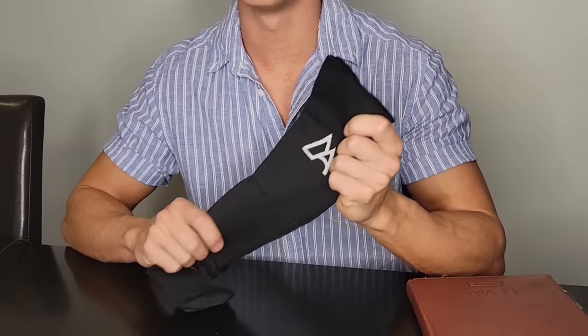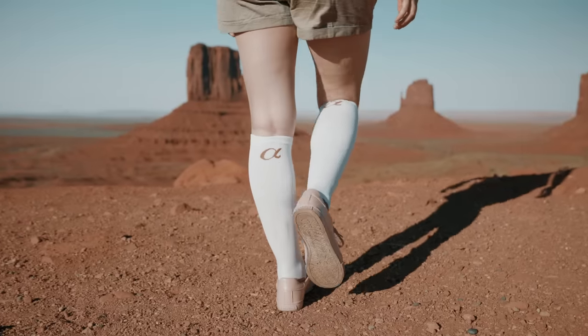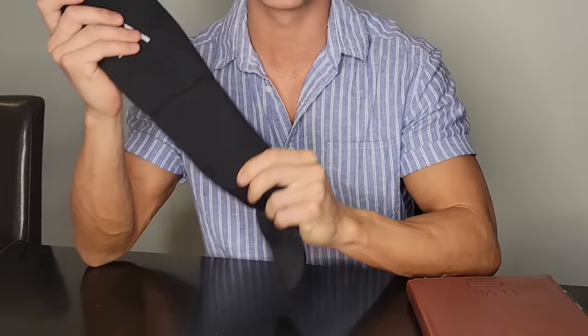Hey, so today I wanted to show you why this is the most supportive, most medically advanced, and most comfortable pair of compression socks you'll ever put on.